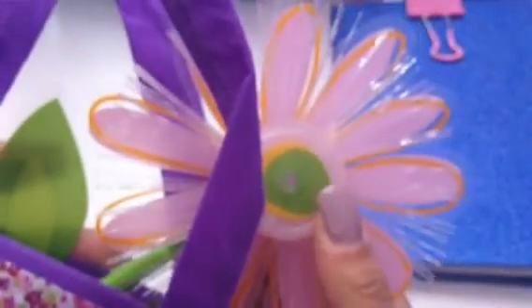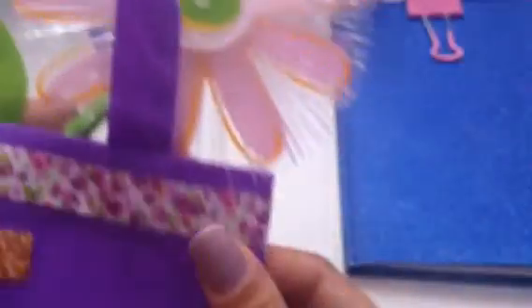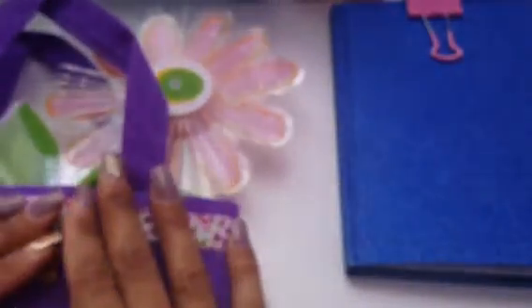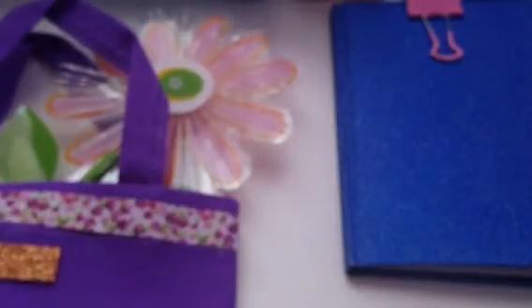So I guess I'll see you guys in the next video — I have another reveal to share with you guys as well. But thank you again, Melissa. This is so cute, I love it. Thank you — you did a wonderful job. Thank you so much, sweetie. Bye bye!